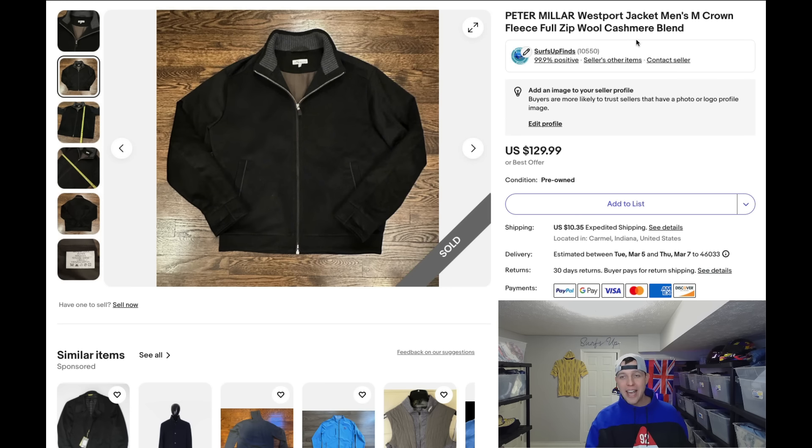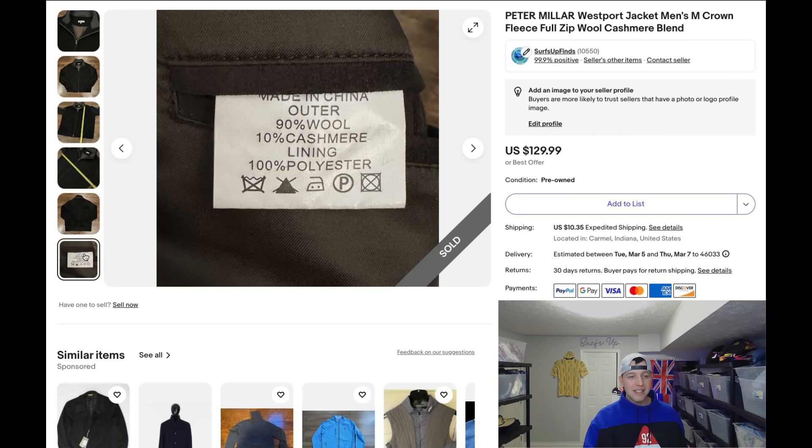This is a Peter Millar coat — a heavy coat with a cashmere blend. If it were just wool, I'd probably expect maybe $70 out of it. But because it has that little hint of cashmere, it sold for $129, full asking price. I only paid $9.99. This coat is only 10% cashmere, but that little bit gets you a better sale. Peter Millar usually incorporates a lot of good materials.